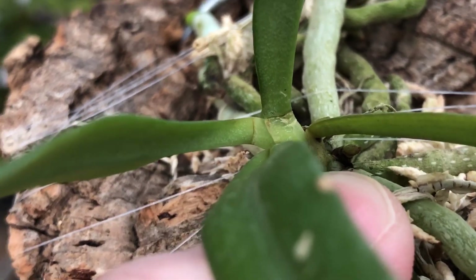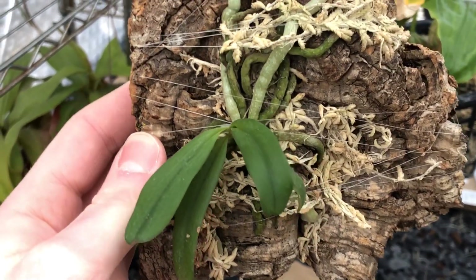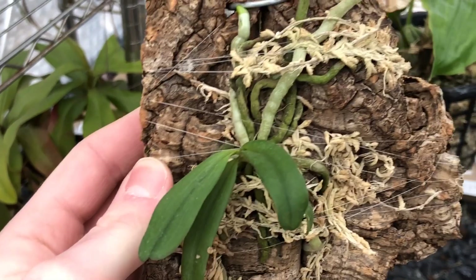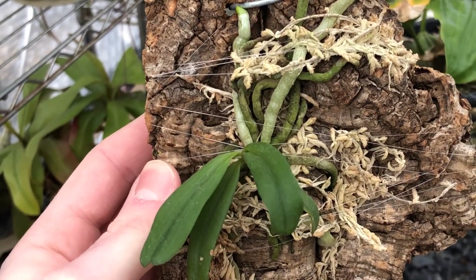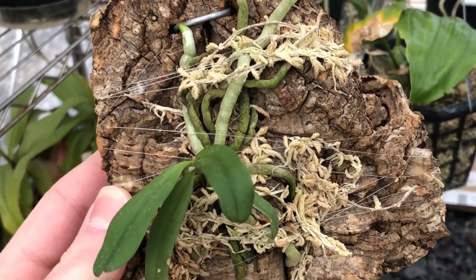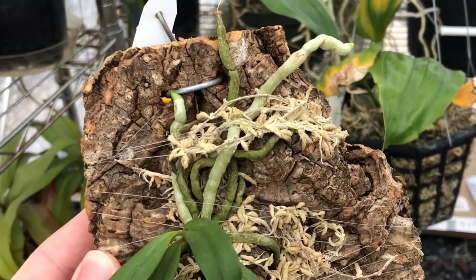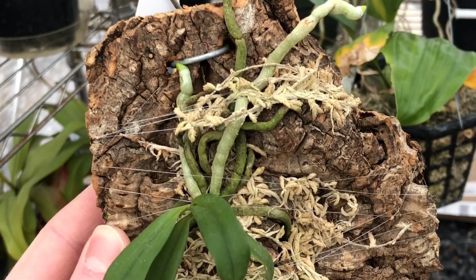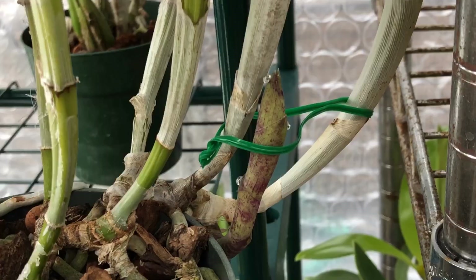I'm not sure what it is going to be — if it is a keiki off of the mother plant or if it is a spike. I don't know if it has a specific bloom time. I know the varieties were blooming when I bought this plant, but this plant in particular wasn't blooming. So we will keep an eye on that.